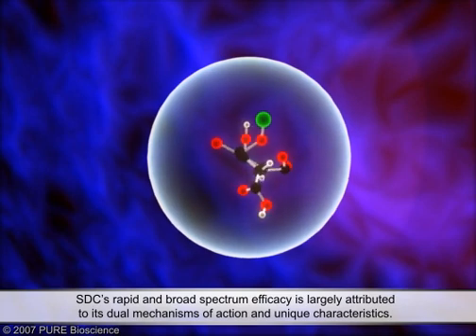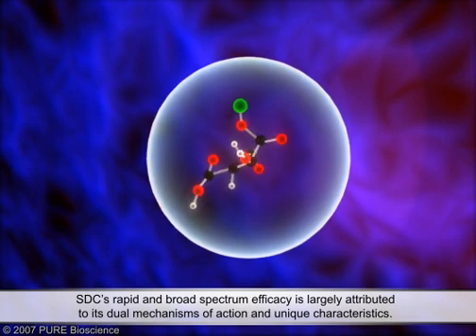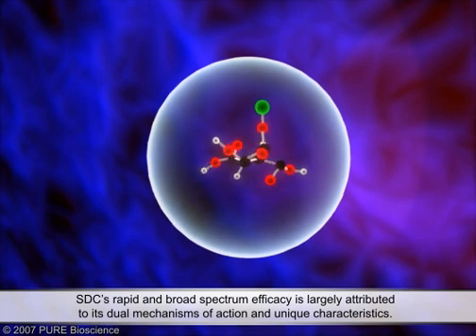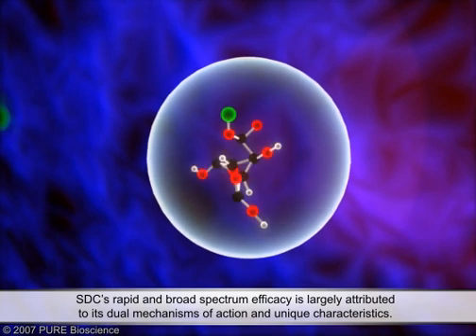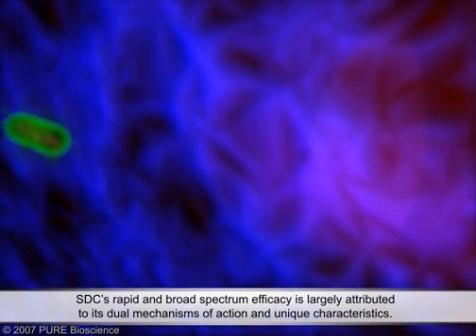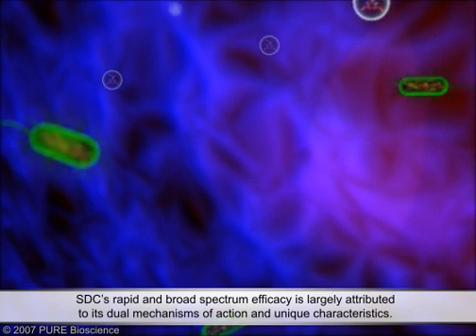Silver-dihydrogen citrate's rapid and broad-spectrum efficacy is largely attributed to its dual mechanisms of action and unique characteristics. These two mechanisms, alone or in combination, make STC a powerful antimicrobial while mitigating microbial resistance.